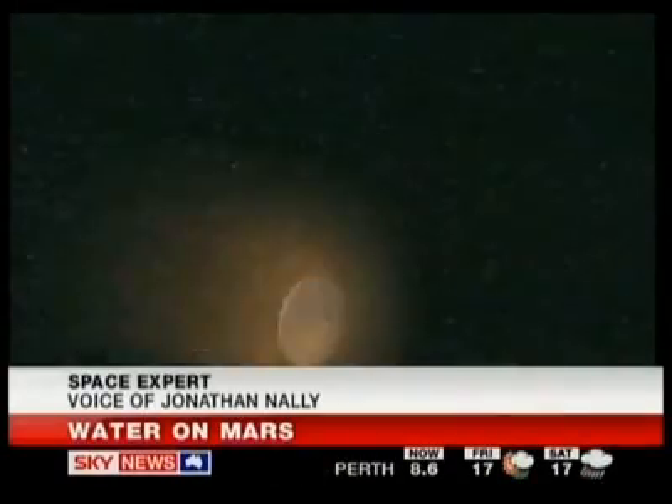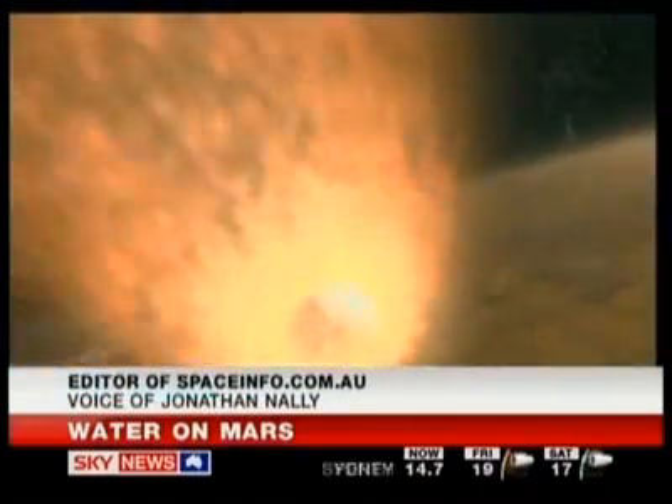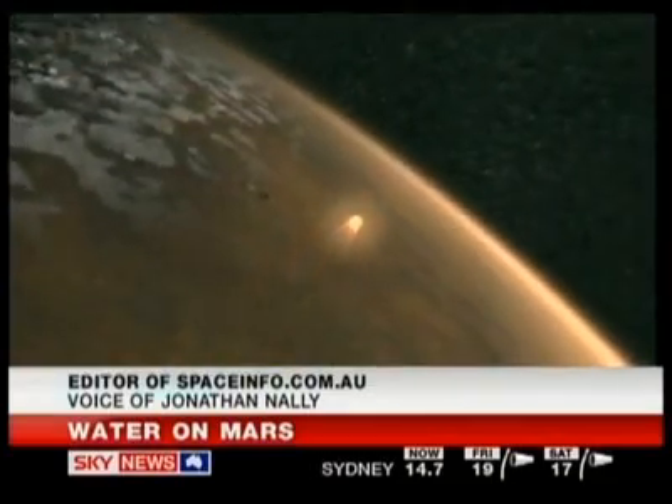It certainly is, considering that for the last 10 years or so, this is what they've been looking to find on Mars — water on the planet. Now, this is water in the form of ice that's underground, but that's where they were expecting to find it, and I guess they're very happy to have done so.